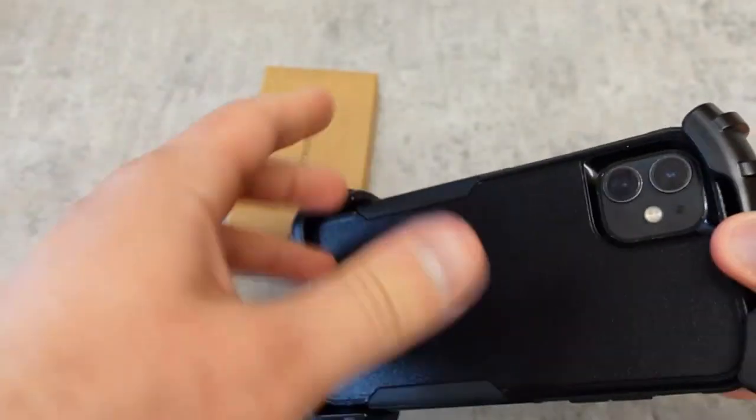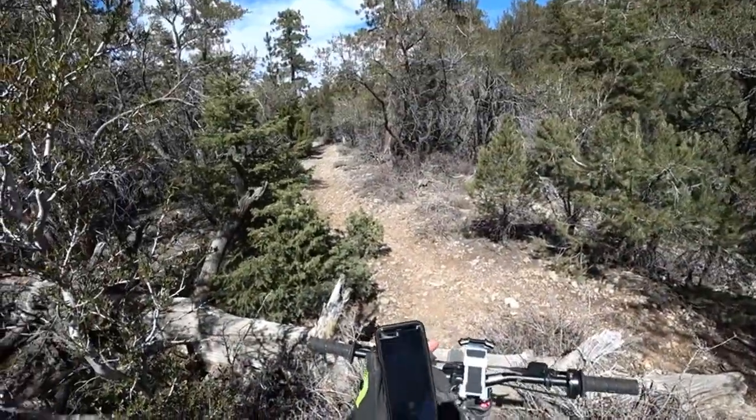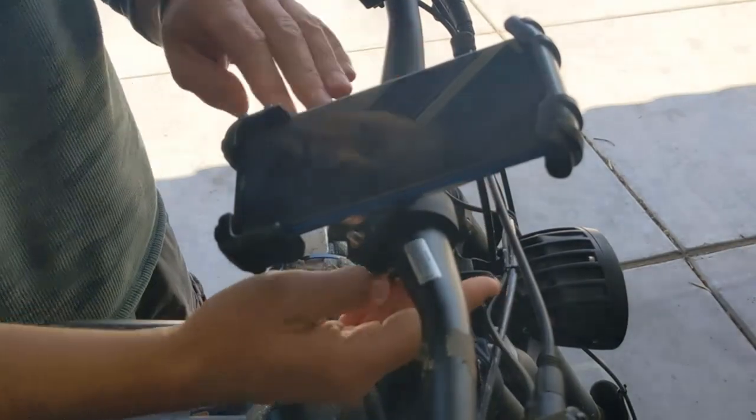Here are the pros: it provides a secure and reliable solution, grips phone corners tightly, and features silicone pads to prevent scratching. A potential downside is that small bumps may lead to the phone slipping from the holder.